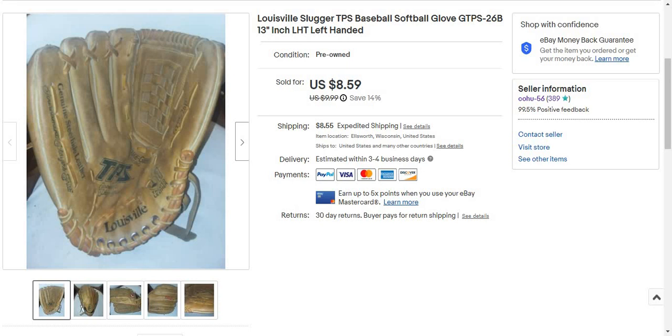Hey everyone. So I just sold something I needed for a Turkish business — I just sold something a few minutes ago. I sold a Louisville Slugger TPS Baseball glove, GTPS HV615. I'll take your left hand. Basically it's a left-hand throw glove — a glove you wear on your right hand and throw to your left.